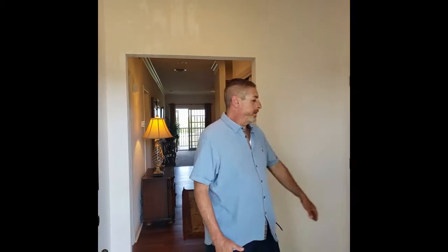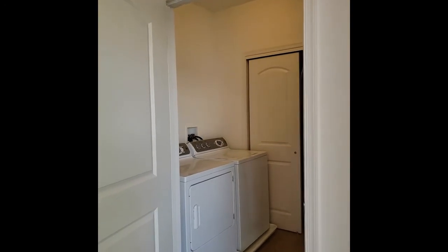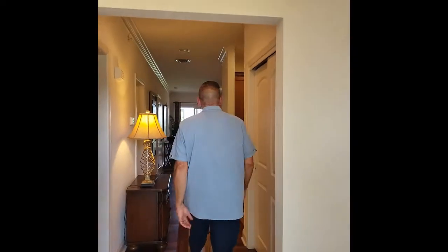Why don't we take a quick tour inside? Welcome — you have a nice foyer here. Then you have a private laundry room, very convenient, not just a closet. You do have a laundry room with storage for your hot water heater and furnace. We're going to move into the main area.